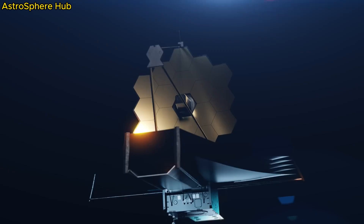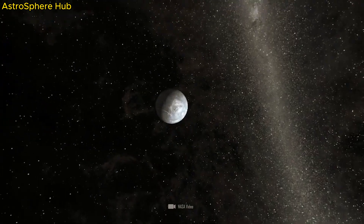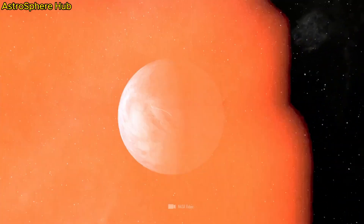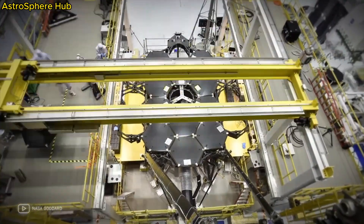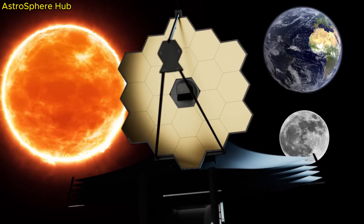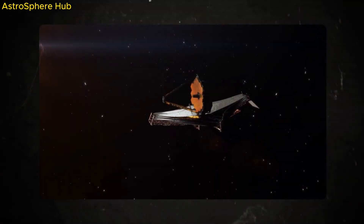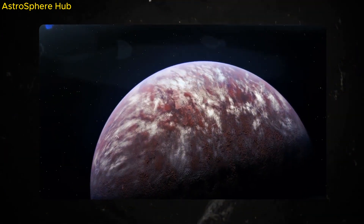Located 124 light-years away in the constellation Leo, this exoplanet is more than just a distant rock. You may have heard of the Goldilocks zone — a term describing the habitable zone around a star where conditions are ideal, neither too hot nor too cold, for liquid water to exist. K2-18b orbits around its parent star, K2-18, in just this zone. But what sets it apart from other exoplanets in similar orbits?